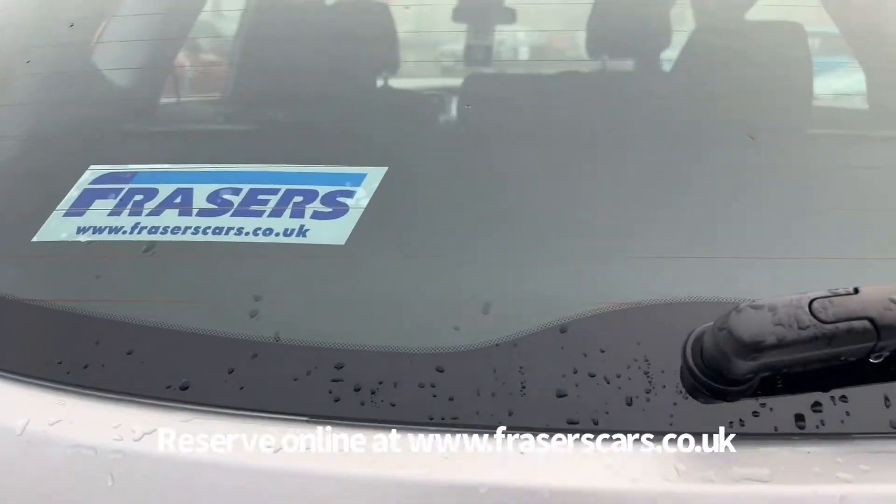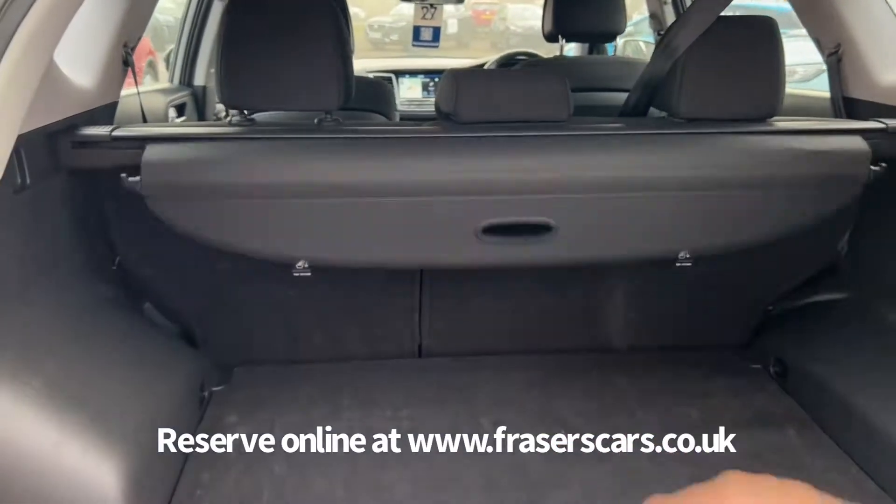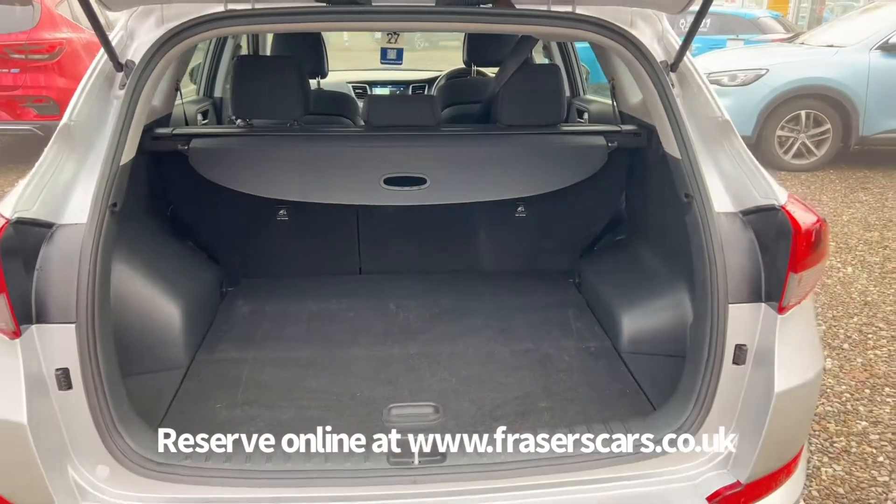Into the boot — a retractable load cover is present and it's a 60-40 split fold on the rear seats.